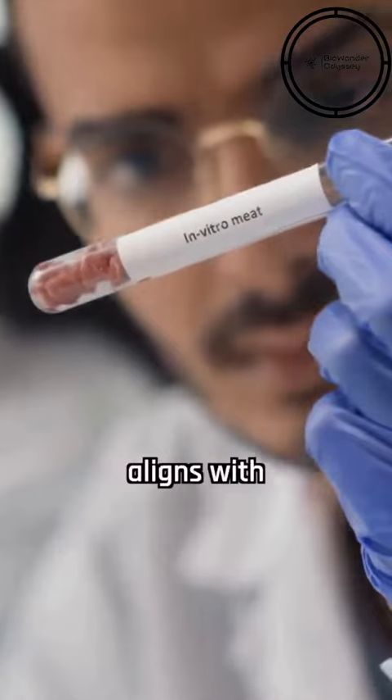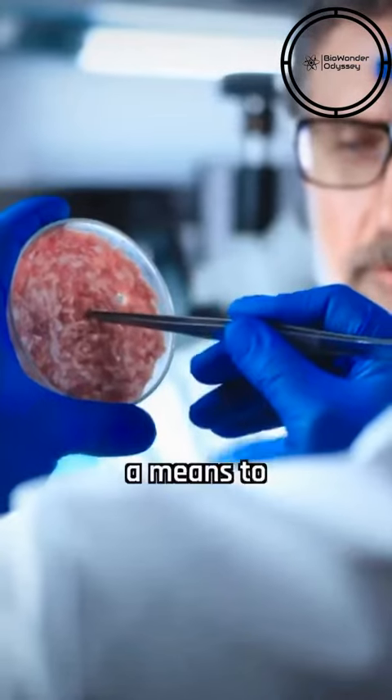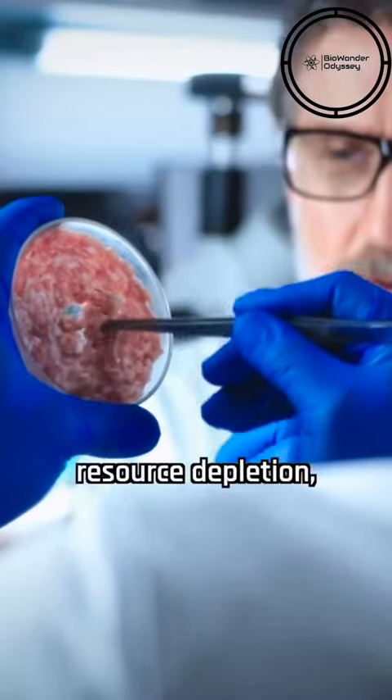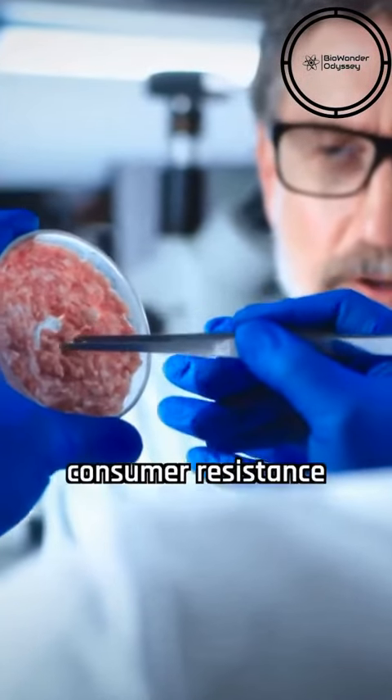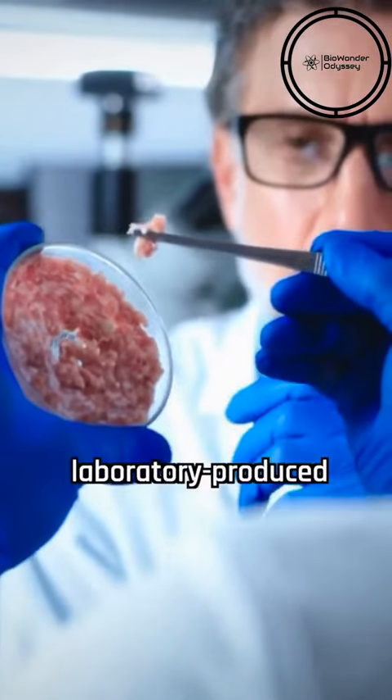This breakthrough aligns with growing interest in lab-grown meats and alternative protein sources as a means to combat climate change and resource depletion, despite some consumer resistance and regulatory challenges, such as Italy's move to ban laboratory-produced meat.